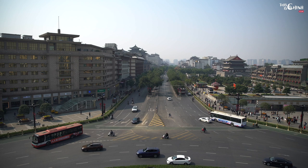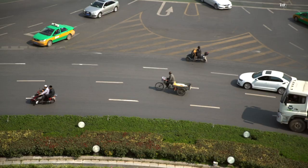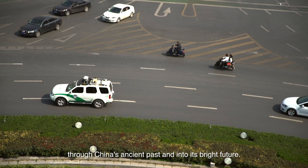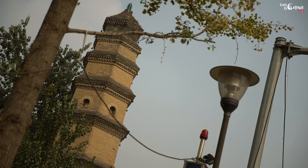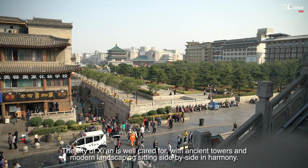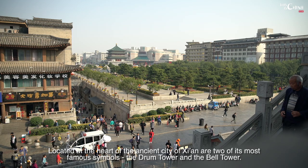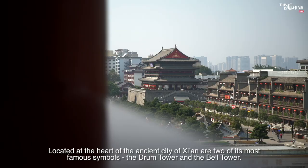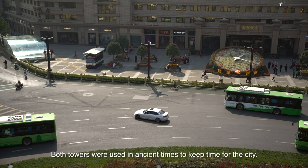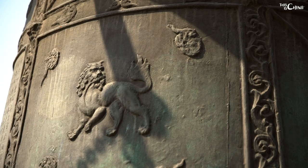Xi'an is a city with deep cultural roots that are somehow in tandem with the capital city of China, Beijing. Xi'an is the capital of the Shaanxi province and its history and cultural significance run deep through China's ancient past and into its bright future. The city of Xi'an is well cared for, with ancient towers and modern landscaping sitting side by side in harmony. Located at the heart of the ancient city of Xi'an are two of its most famous symbols: the drum tower and the bell tower, both used in ancient times to keep time for the city. Morning bells and dusk drums was a common phrase during those ancient times in China.